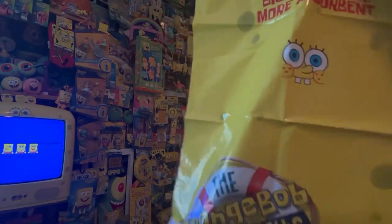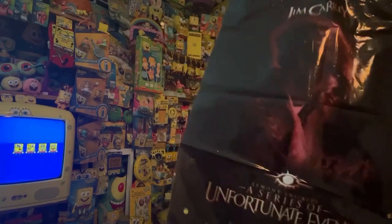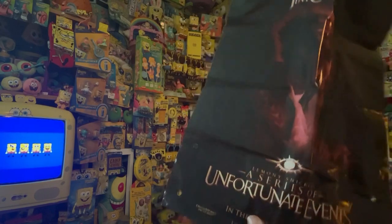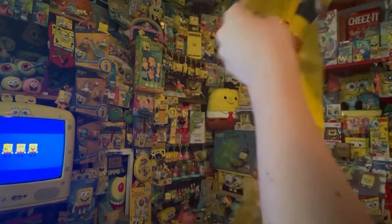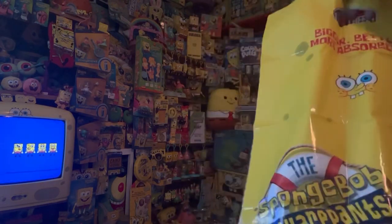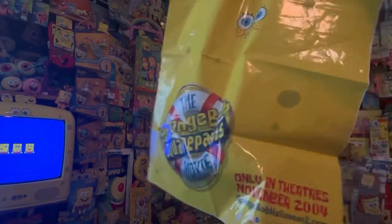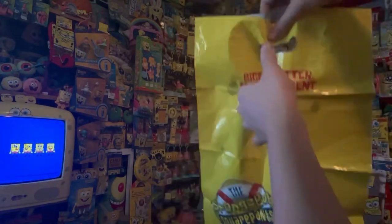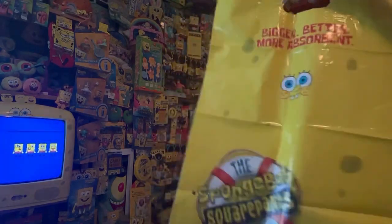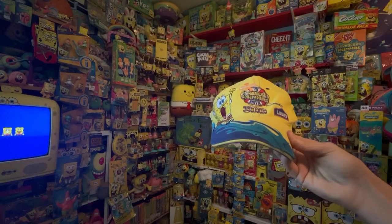Next is the SpongeBob trick-or-treating bag. It's bent up because it arrived folded. It has a Jim Carrey movie — A Series of Unfortunate Events, I think — on it, and it says 'bigger, more absorbent' like the sponge, plus 'only in theaters November 2004, spongebobhalloween.com.' There's not much inside, but it's a pretty cool bag.